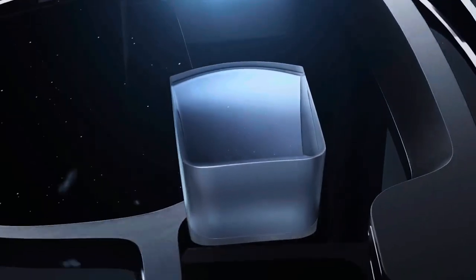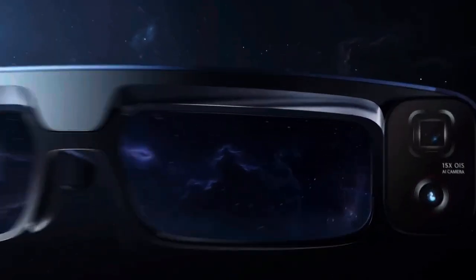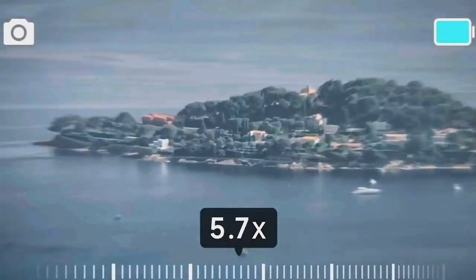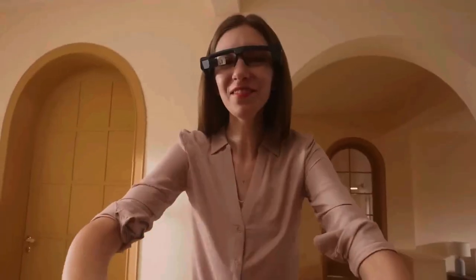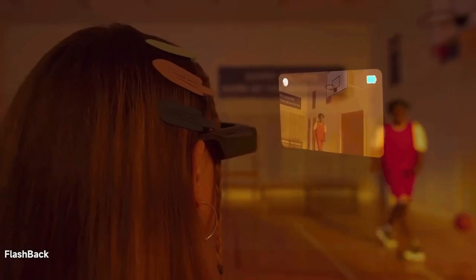These glasses have cameras. One is 8 megapixels, and the other is a huge 50 megapixels. They can zoom in 15 times, and they're powered by a really good Snapdragon 8-core processor. They work for around three hours on a single charge.